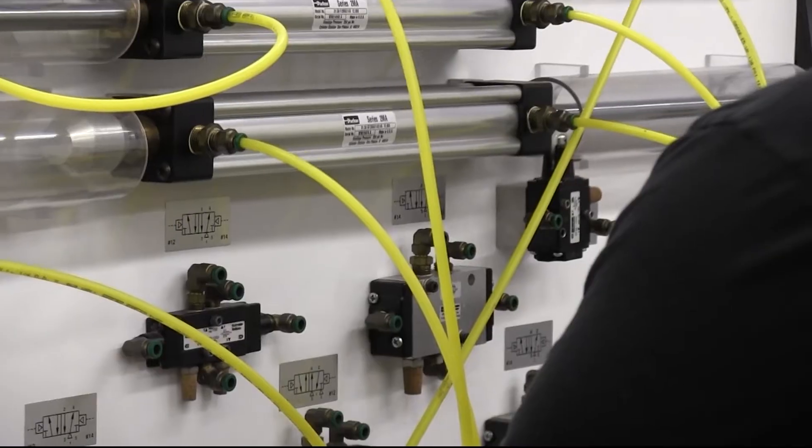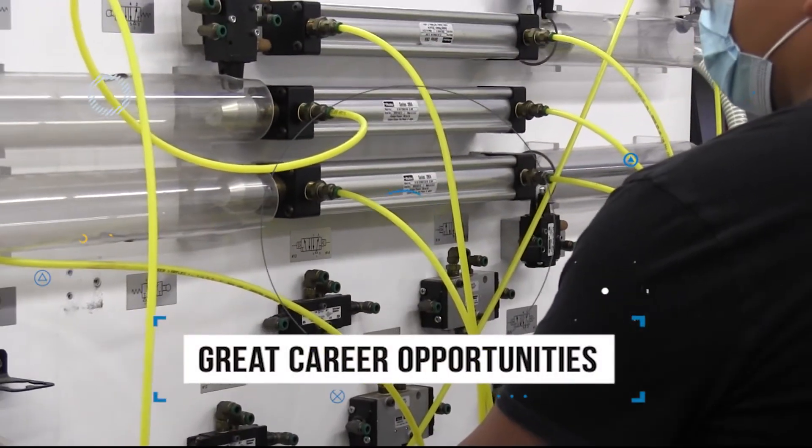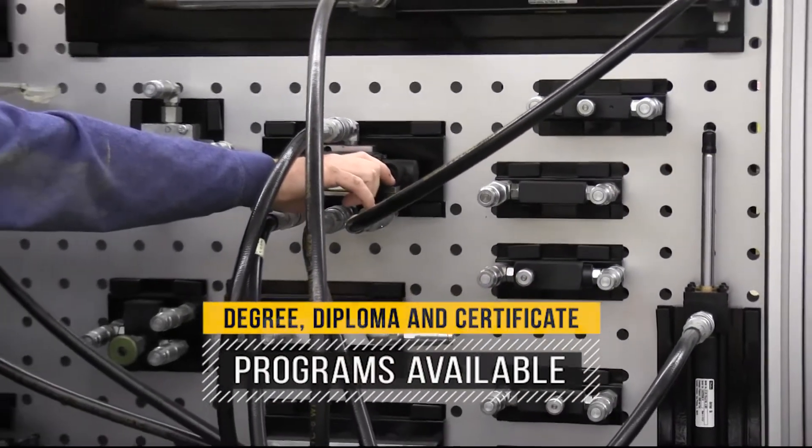The starting pay for the average hydraulic technician is $20 to $22 an hour. Once completed with the certificate program, the student has the opportunity to further themselves with a diploma program or an applied science degree in industrial systems.